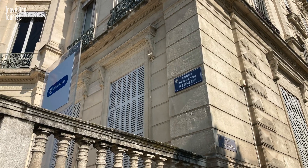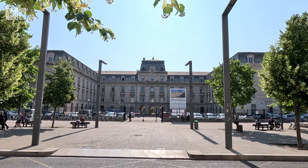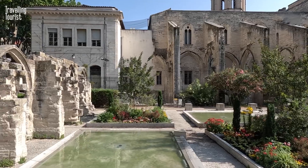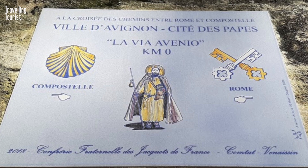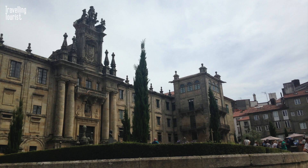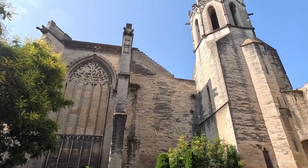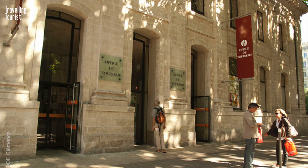The first road you'll cross is one named after President Kennedy — maybe he visited here? On the other side of the road is an impressive government building. Further up the road you can enter the gardens of Saint Marshall, and it's here that you'll find a plaque that marks the crossroads between the pilgrim path to Santiago de Compostela and the one to Rome. These gardens are a great place to chill out, and this building is a great example of gothic architecture. It's also where you'll find the tourist office.